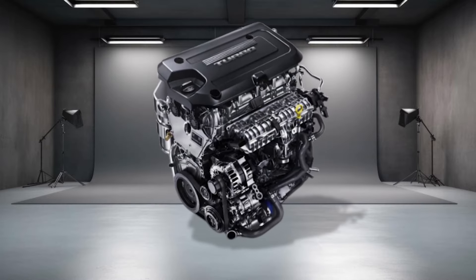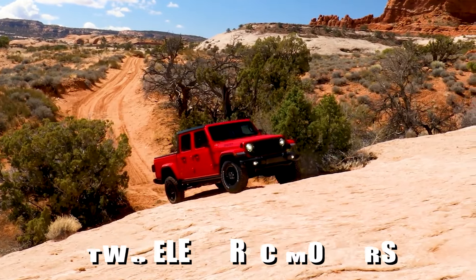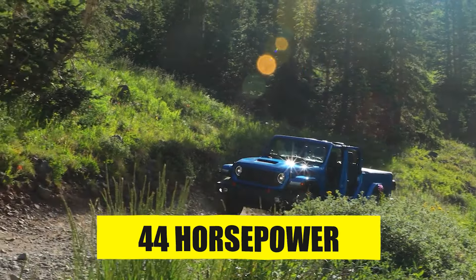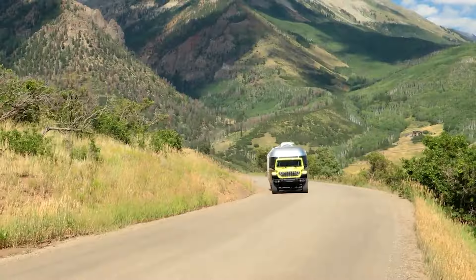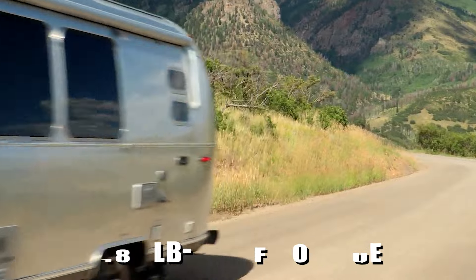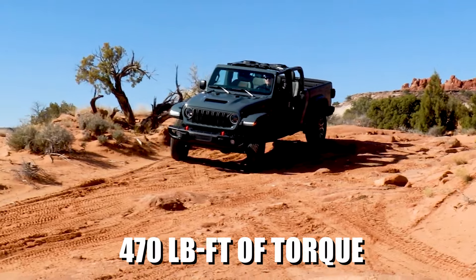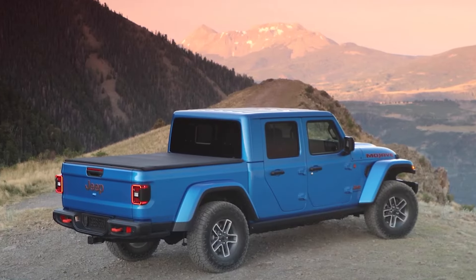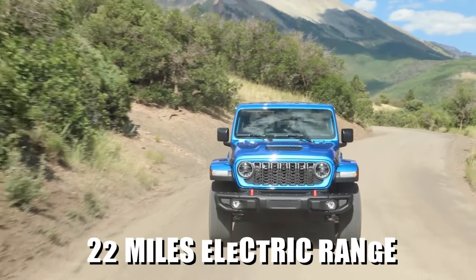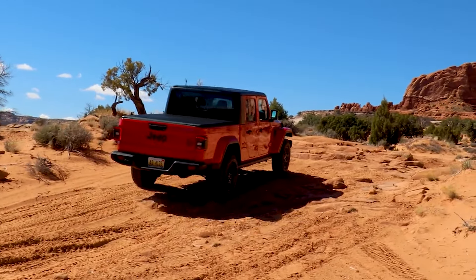Expected under the hood is a 2.0-liter turbocharged I4 engine paired with not one but two electric motors. The first is an electric starter-generator contributing 44 horsepower and 39 pound-feet of torque, while the second is a traction motor delivering 134 horsepower and 181 pound-feet of torque. Combined, the system should produce an impressive 375 horsepower and a stout 470 pound-feet of torque. All models are likely to feature a 17.3 kilowatt-hour battery, which should provide an estimated 22 miles of pure electric driving range, perfect for short emissions-free commutes or low-speed trail runs.